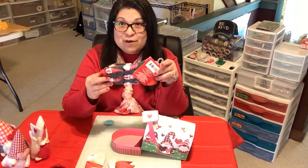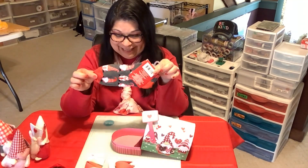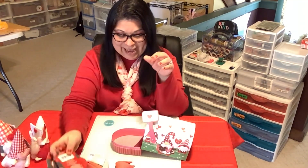Here's a pair of gnome socks! Oh my goodness, check out these gnome socks!